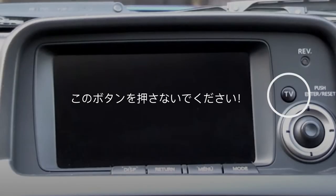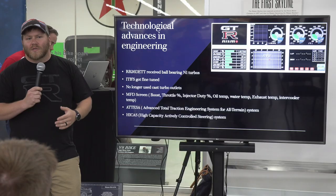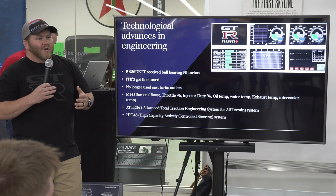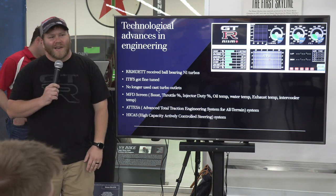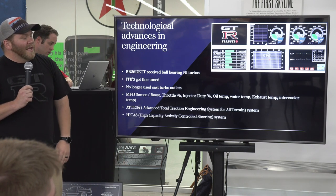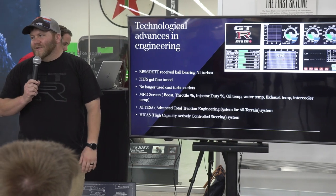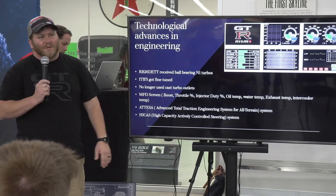Right now if you turn it on and push the button, you just get a bunch of Japanese words and I have no idea what any of it means. But in Japan, if you were next to a radio station or a television station, you could actually watch TV in the car, which was kind of cool. The radio won't pick up any stations here either because it's still set up for Japan's frequencies.